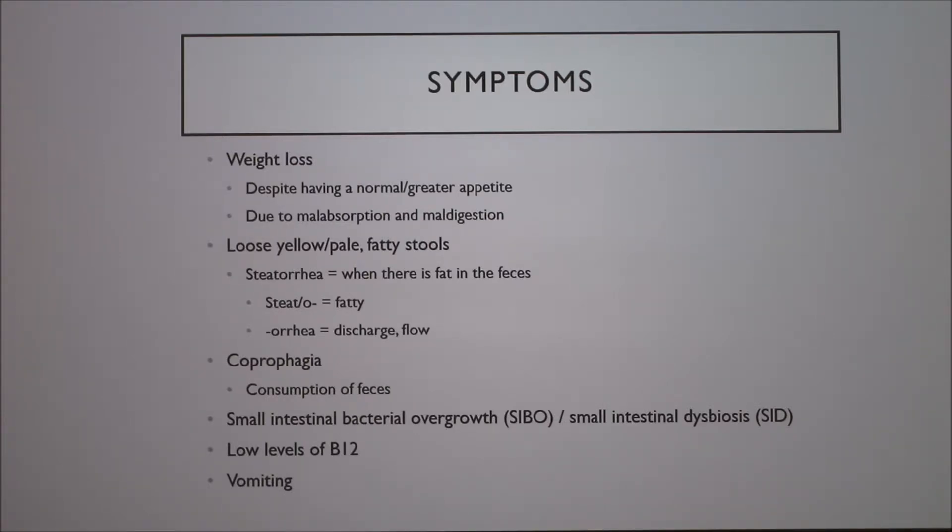You get loose, yellow, pale feces. There might be fat in the feces — steatorrhea, which has the prefix meaning fatty discharge. You can also have animals eating their own feces, called coprophagia, since 'copro' means feces.